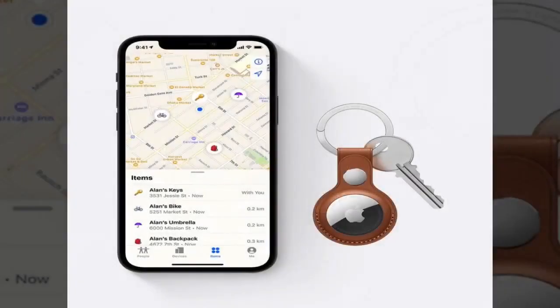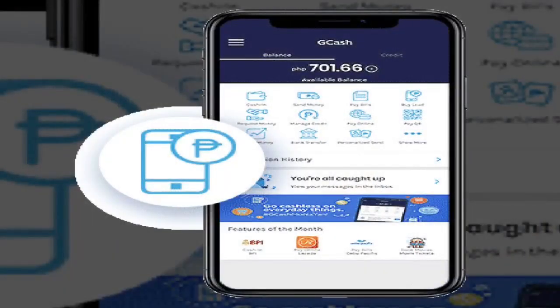The Flight Tracker Flight Radar 24. Apple's AirTag personal trackers will save you from losing your valuables while traveling.